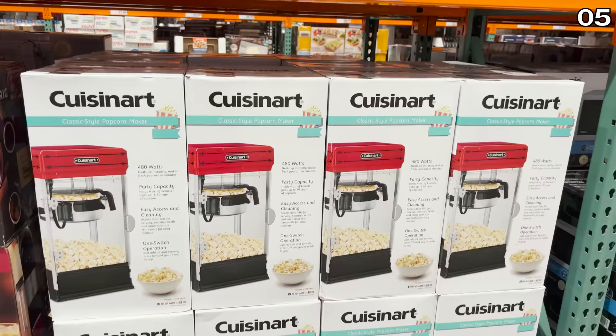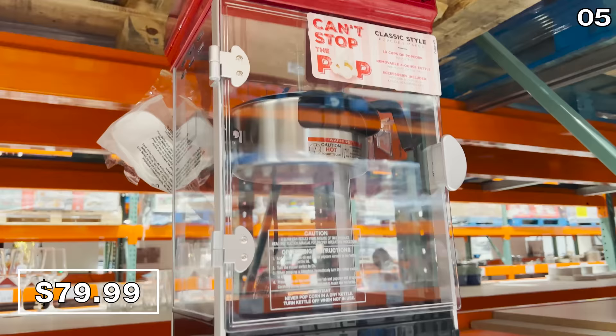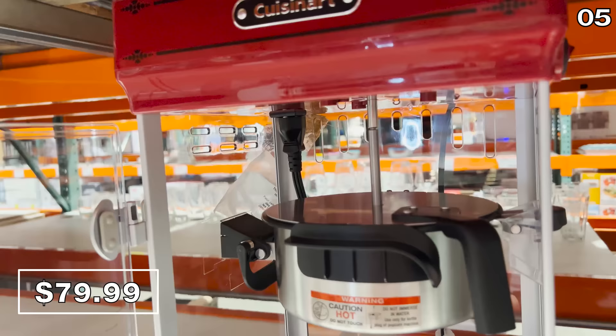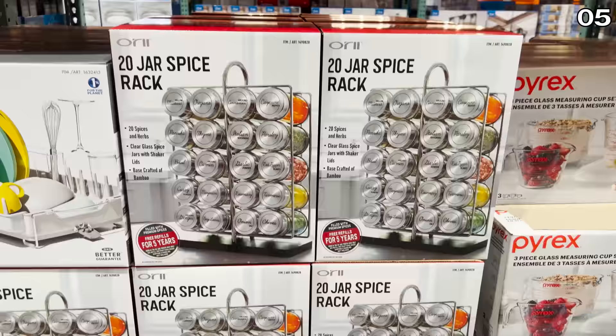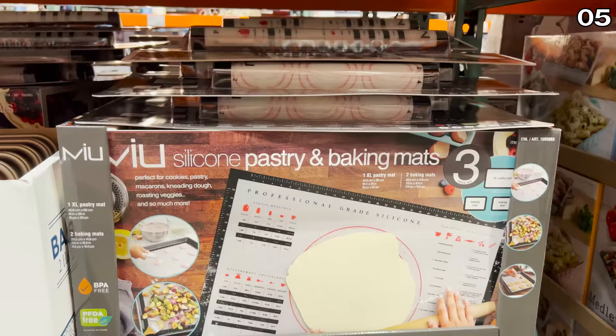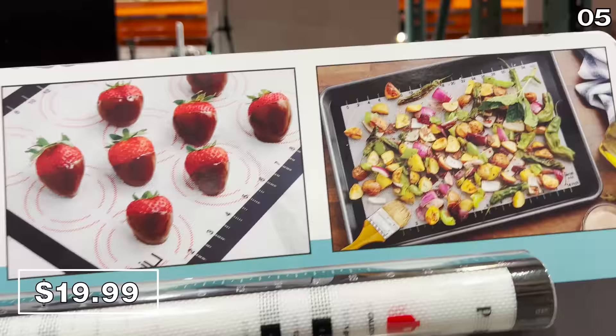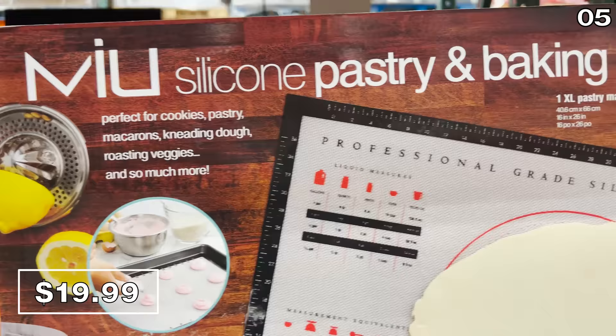In the number five spot, this $80 10-cup Cuisinart popcorn maker is back in stock from last year, and surprisingly the price is the same in 2022 as it was in 2021. This could be a fun grab to elevate a family movie night with its retro look, and I love its capability to produce so much popcorn. This 20-jar pre-filled spice rack for $40 includes five years of refills — one of those gifts that keeps on giving. Professional-grade pastry and baking mats for $20, including measurement conversions and a quick reference guide, are a nice find this September.